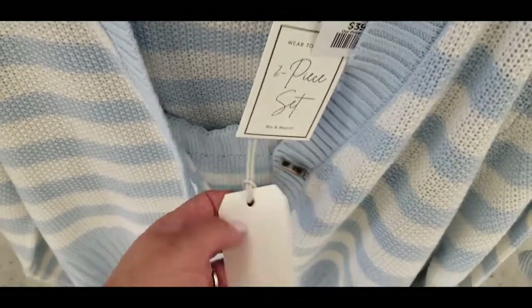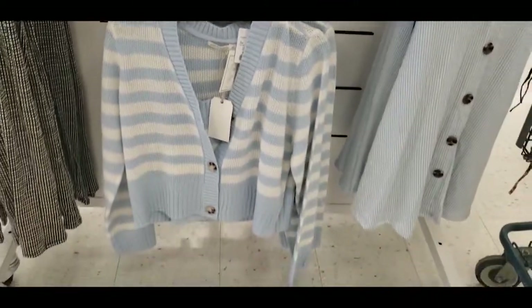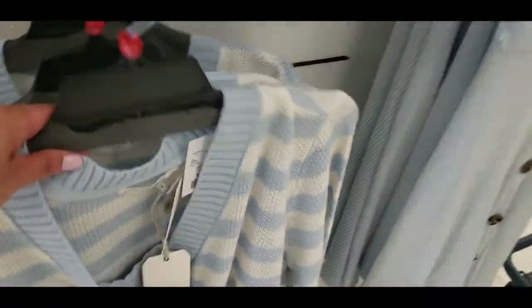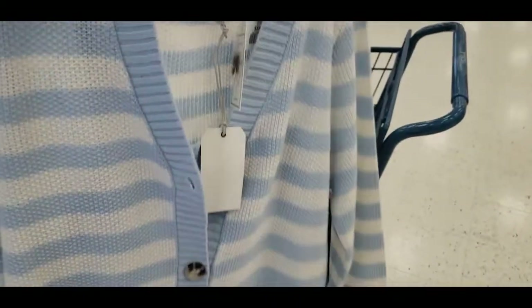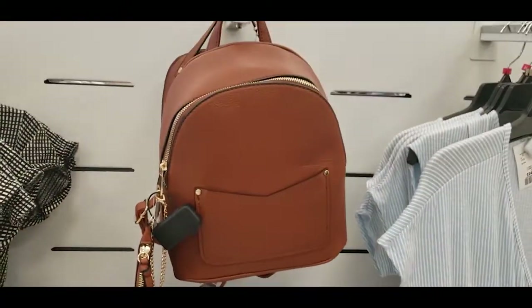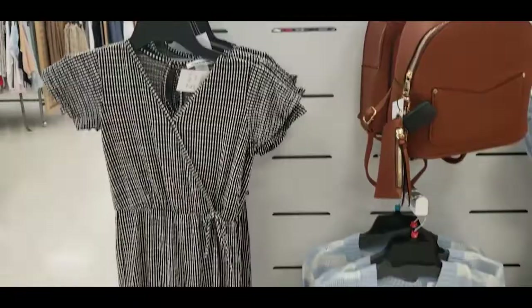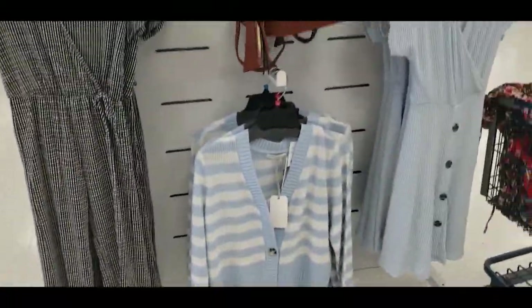Here's a two-piece set — two-piece sets are very trendy; I'm seeing them at Walmart and other stores. How cute is this soft blue and white! I love how they keep everything color-coded in the designer sections. There was also a backpack — I'm all about backpacks with young kids. And here's a jumper, just a simple one with a wee neck, super cute at $29.99 as well.